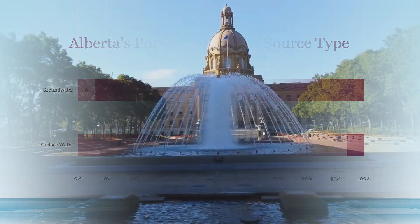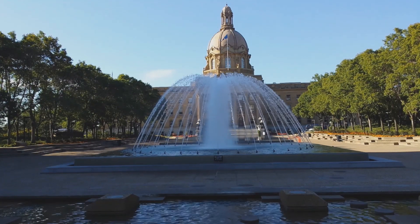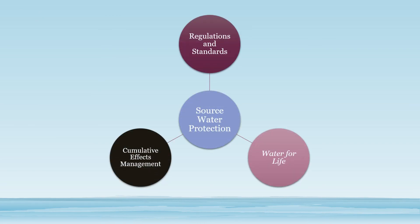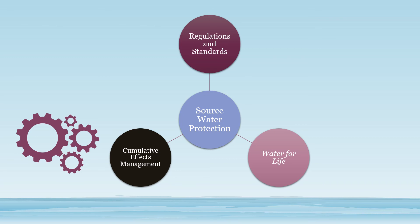In our province, source water protection for drinking water supplies is occurring in various geographical areas using several approaches and spearheaded by diverse players. Sources of drinking water are protected through a suite of existing land and water management approaches designed to ensure acceptable water quality and quantity conditions for a diverse range of uses. Through the cumulative effects management approach, several frameworks and plans collectively strive to safeguard drinking water sources. These include the land use framework under the Alberta Land Stewardship Act, regional plans, and water quality management frameworks.